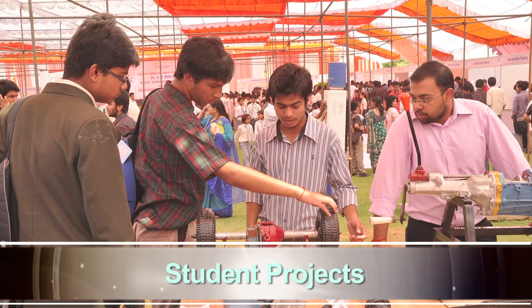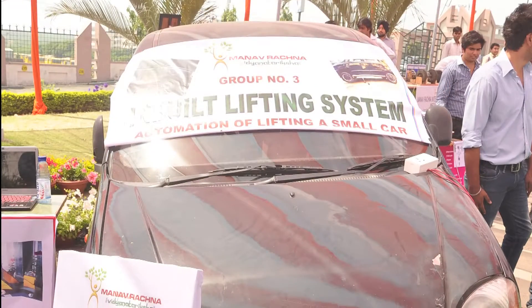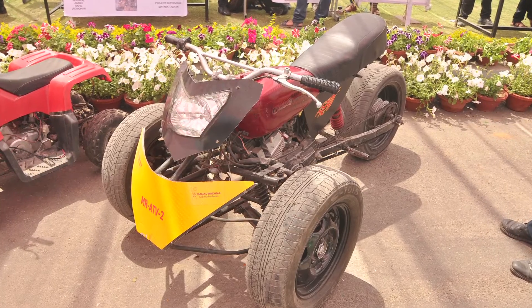The innovative brains of MRIU students have produced some highly innovative and path-breaking projects, representing them at national and international platforms.